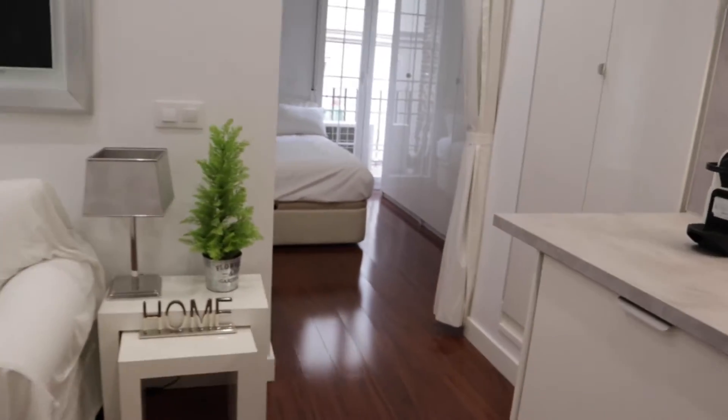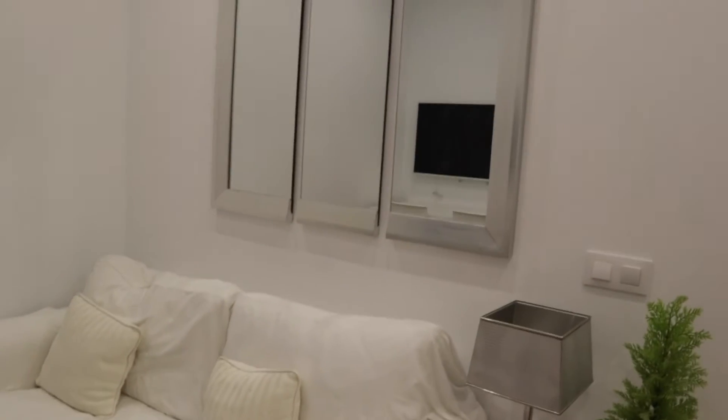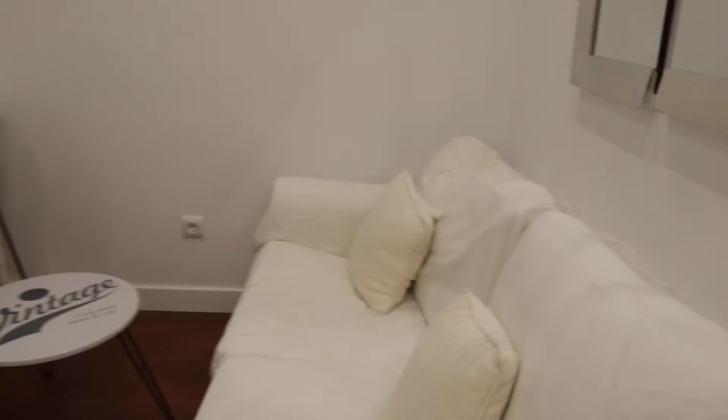Here we found the living room area. There's really good light and space. TV in front of this sofa. That's the living area.